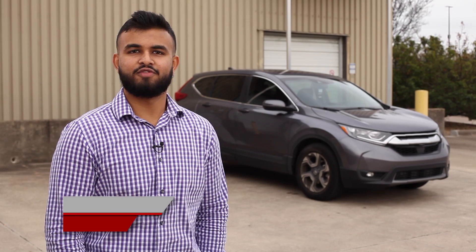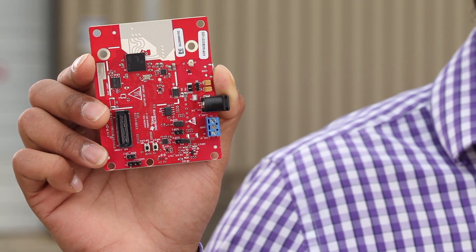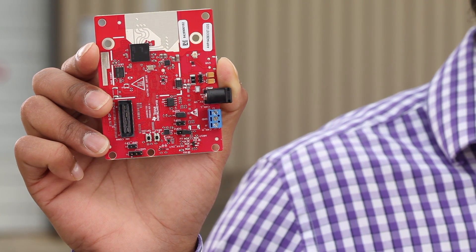Hello, today we are going to demonstrate the usage of AWR1642, which is a 77 gigahertz single chip millimeter wave sensor with integrated DSP as a car door obstacle detection sensor. We use the AWR1642 boost ODS evaluation kit for this demo, which has a single patch antenna enabling wide field of view.